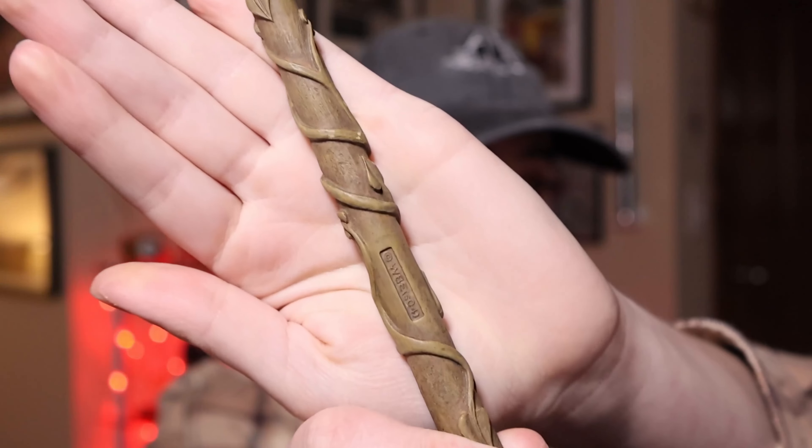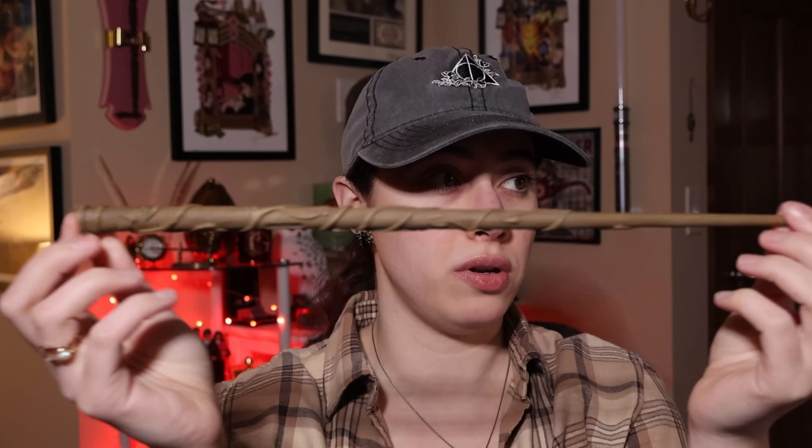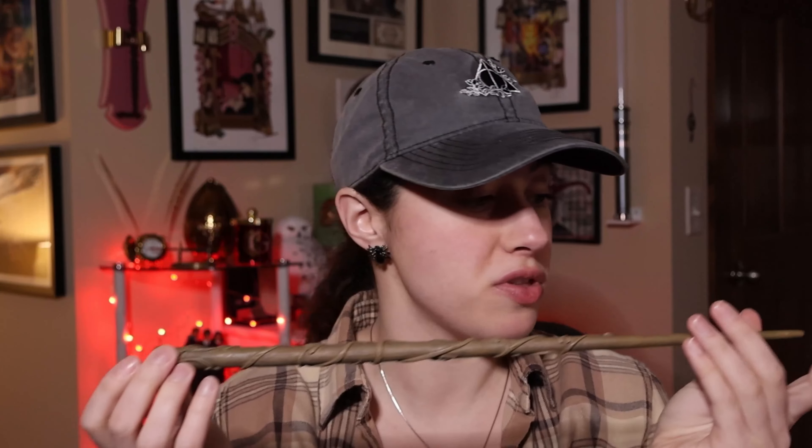Now we can open up Hermione Granger's wand, and I can actually compare that one because I have a 2004 Noble Collection wand. Here is Hermione Granger's wand and the copyright information — 2004. This is very much a wooden wand. I watched a video where this guy was explaining how each wand came in its own individual box and they smelt of wood. I can't smell anything, but I'm slightly sick, so maybe that's why.